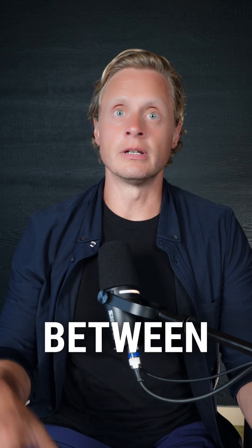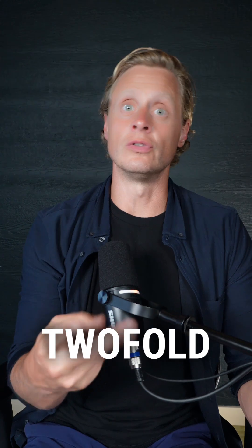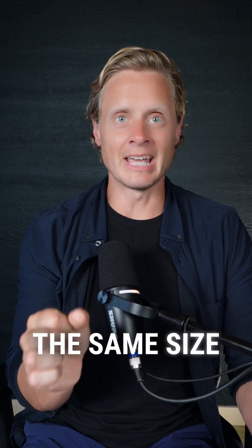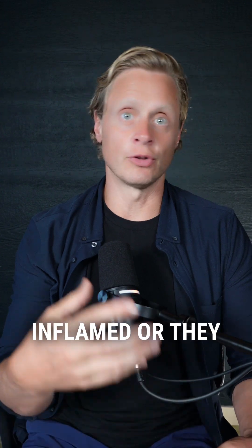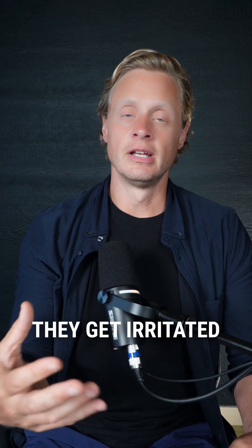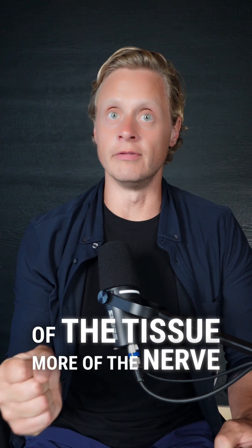The reason there's a lot of overlap between autonomic neuropathy and small fiber neuropathy is twofold. Number one, they're approximately the same size — small diameter — which means that when they get inflamed, injured, or irritated, they're more likely to affect a larger piece of the tissue, more of the nerve bundle.